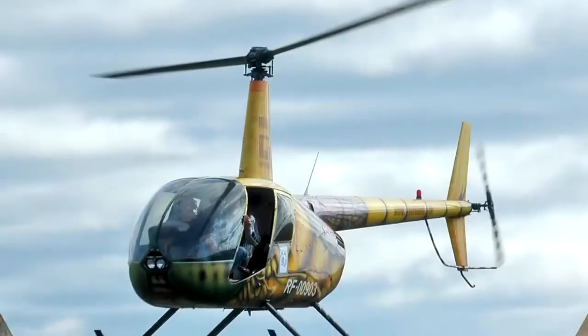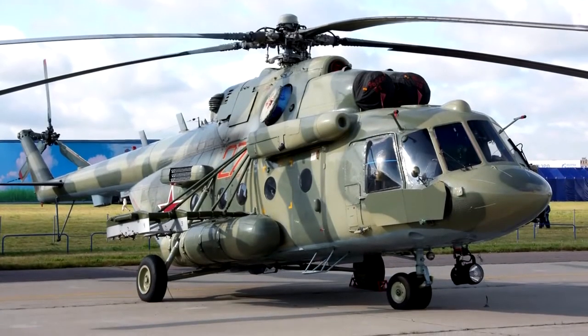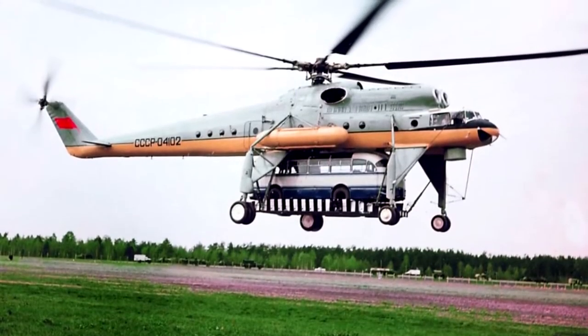According to the takeoff weight classification, helicopters are ultralight with a takeoff weight of up to 1 ton, light from 1 to 4.5 ton, medium from 4.5 to 13 ton, and heavy with a takeoff weight of more than 13 ton.